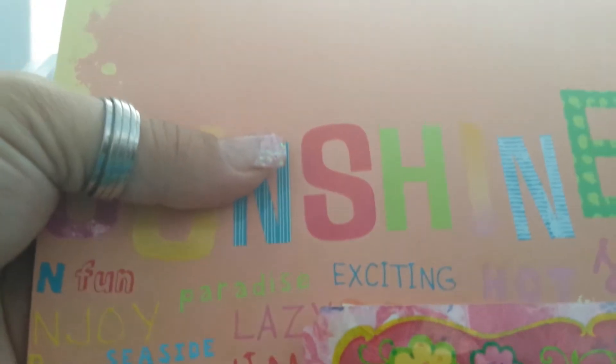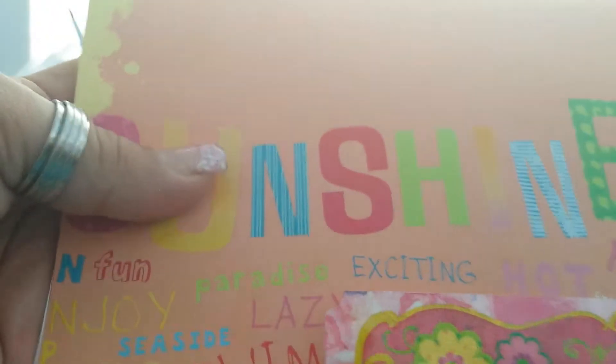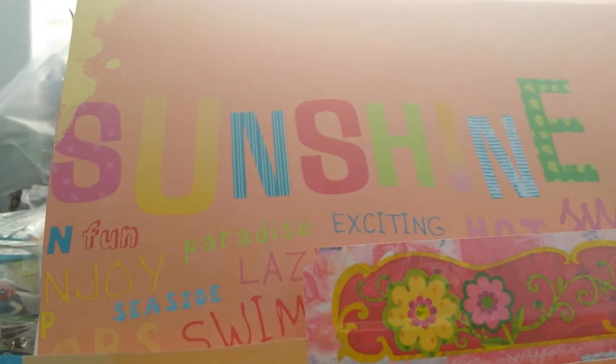Hey everybody! I'm doing a reveal for the ice cream social and I got two today so we'll be doing two. Here's for Josie Richard — I haven't peeked inside, I just opened it to make it easier.